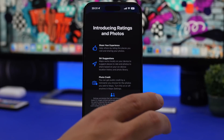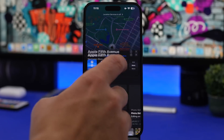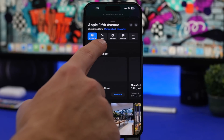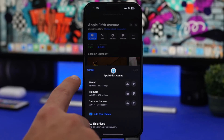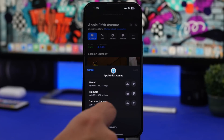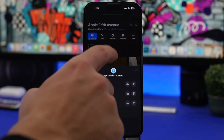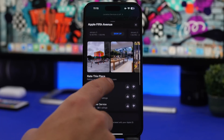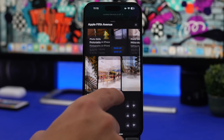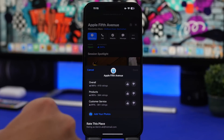In the Maps app, when you go to a place, there's a new design. If you tap on the ratings, you can now rate that place with categories like overall product and customer service. You also have the option to add photos. You can see all photos from a place, and now you can have your own shown there — just tap to add photos you have of that location.